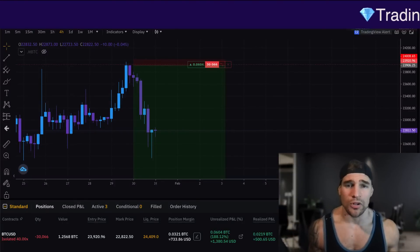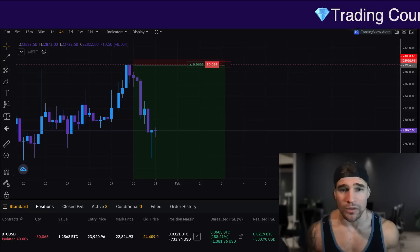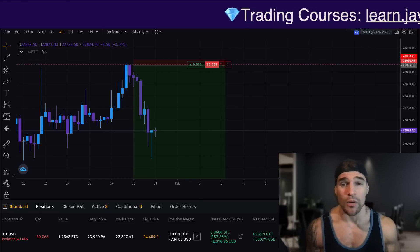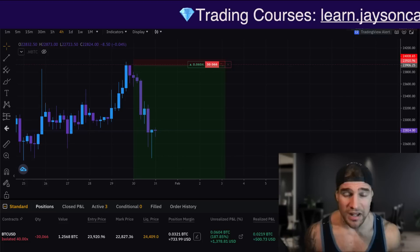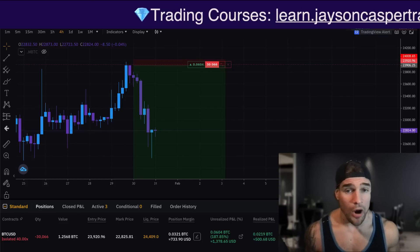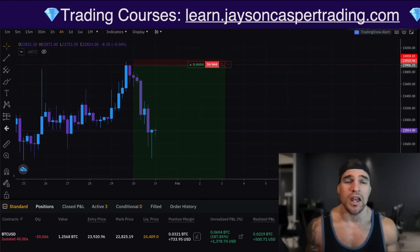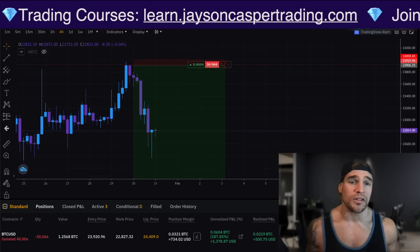Millions were liquidated today as Bitcoin got a move to the downside of about 7%, and the question on everybody's mind right now is: is this the time to sell? Was this whole pump a trap? Are we going to be getting a significant pullback? We're going to be digging into these charts and I'll be telling you exactly what we need to look for.